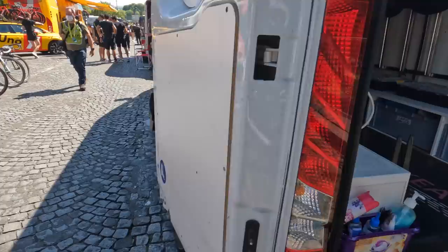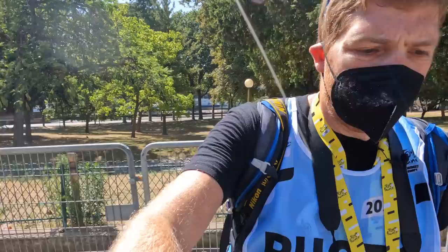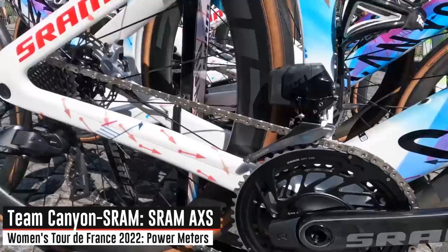Inside the back of their mechanics van you can see all the wheel sets piled up, with plenty more sticking out on the side of the van. These are definitely smaller vehicles than you see on the men's side — there's a spare frame there too. It really comes down to sponsorship money, and on the men's side there's just way more money at this point, but hopefully that'll change over the next few years.